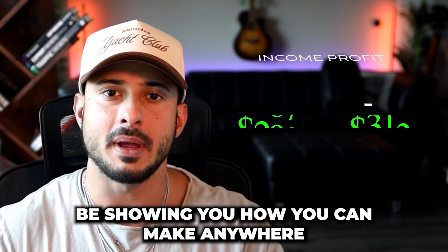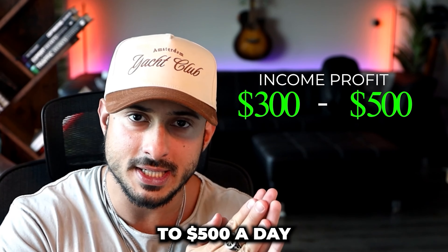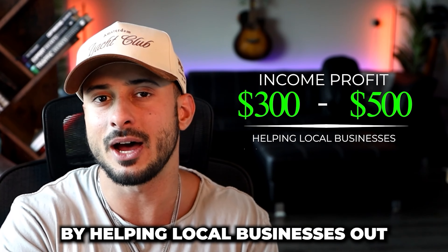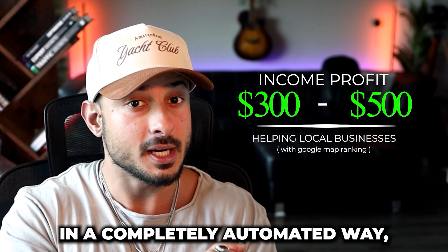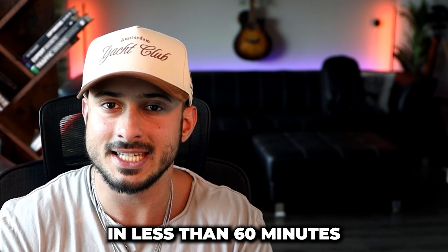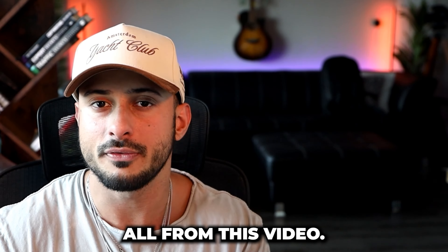In this video, I'm going to be showing you how you can make anywhere from $300 to $500 a day by helping local businesses out with their Google Map rankings. I'm going to be showing you how to do this in a completely automated way, how to set all of this up in less than 60 minutes, and how to close deals all from this video.